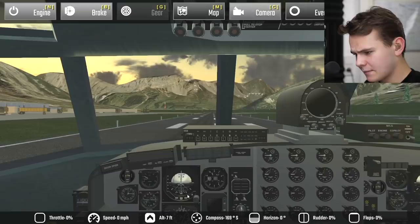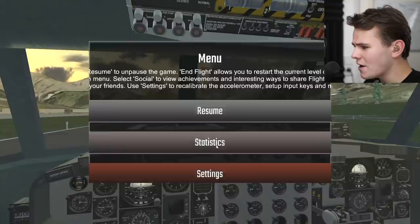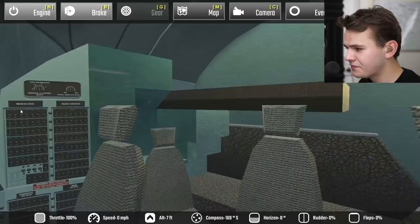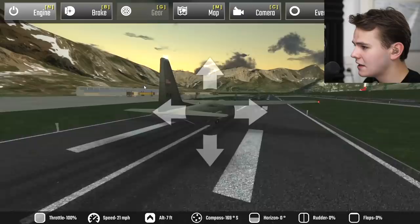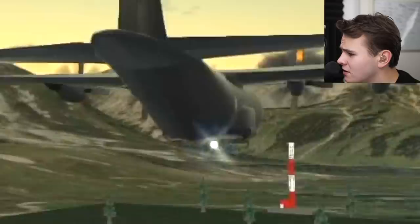I've already started the engines — here we go, full power. Give it some more power, please. How do I adjust the throttle? This flight simulator is just painful. The cockpit looks nice, but — settings, input sensitivity — all right, this is how I use throttle, with the plus key. Let's try this. Throttle increasing. All right, let's go full power, release the brakes, and just see how this plane flies. Look at how realistic those controls are.